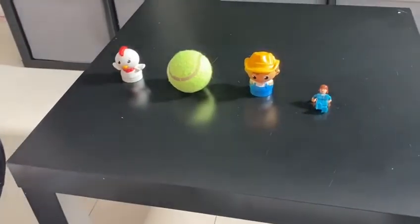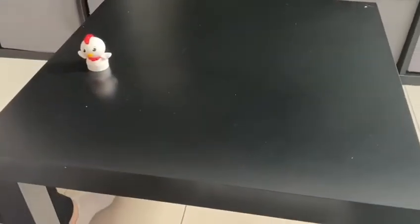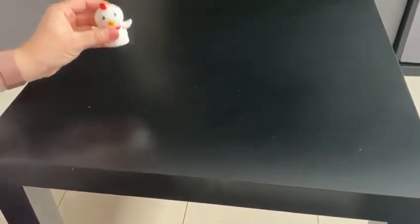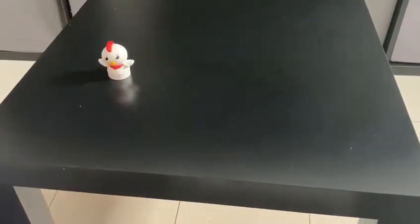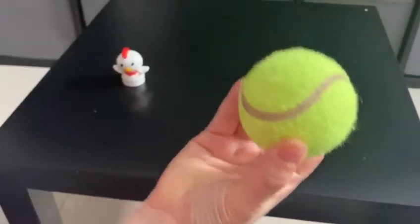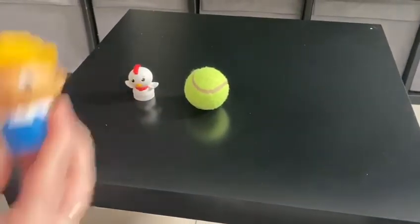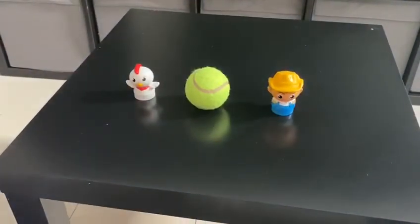Now I'm going to take away three items. I took three items away. Let's have a think and see what items I might have took. The chicken is left. I have taken the tennis ball, the farmer and the Lego woman.